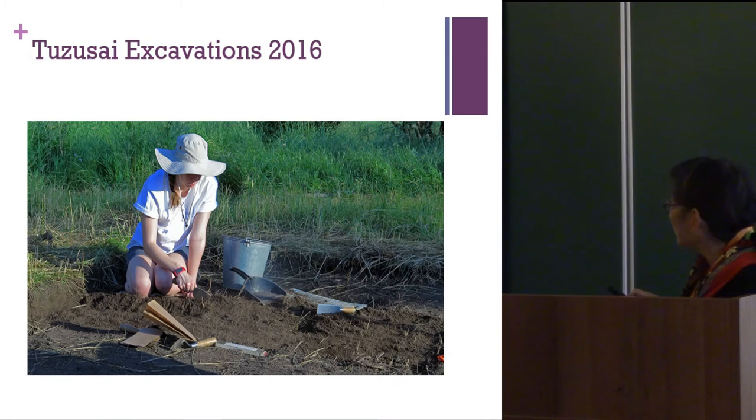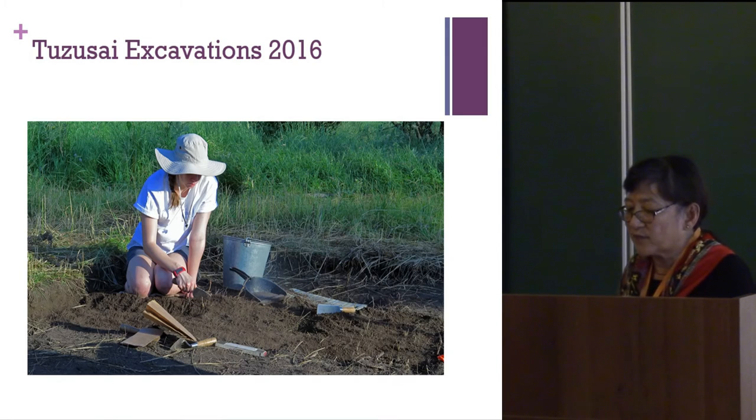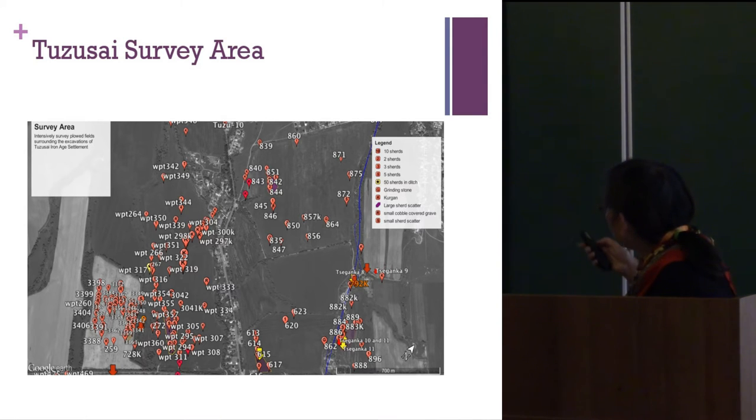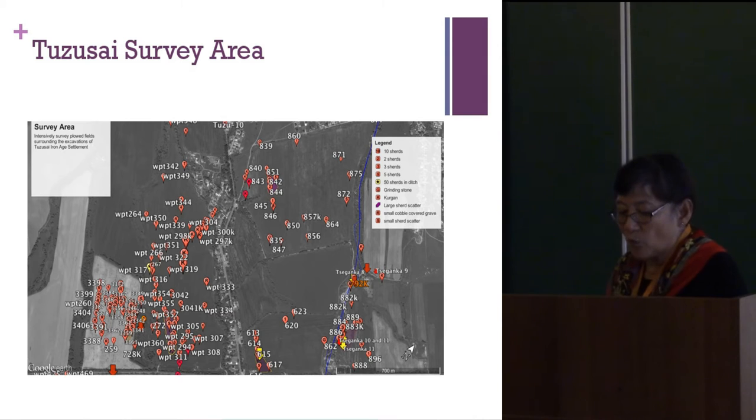The size of Tuzusai is about 8 to 10 hectares. A Google Earth image shows all the waypoints — many of them demarcate the site through sherd scatters. We did all of this very painstaking field walking to find these kinds of things.